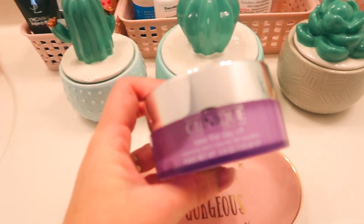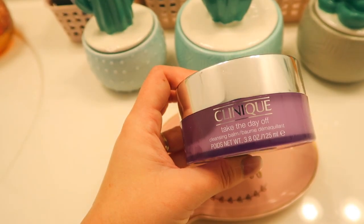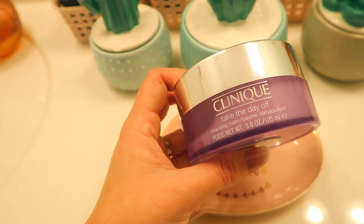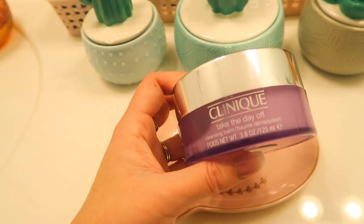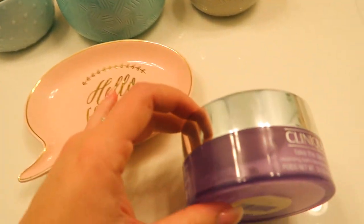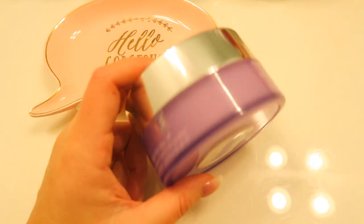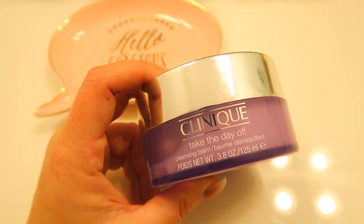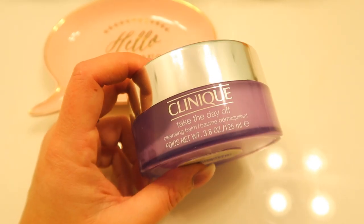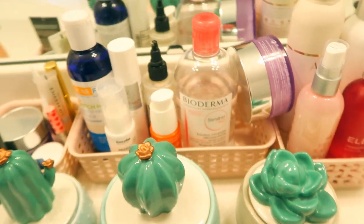Then there's the Clinique Take the Day Off cleansing balm. I got turned onto this hearing Candy Johnson talk about it about a year ago. I use it, try other stuff that gets sent to me in PR, and then always end up buying this myself. It does not break my skin out, it's not scented, it's super gentle, and it basically just melts your makeup off — foundation, blush, lipstick. I highly recommend it. I usually get mine at Ulta.